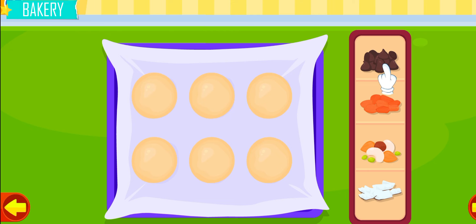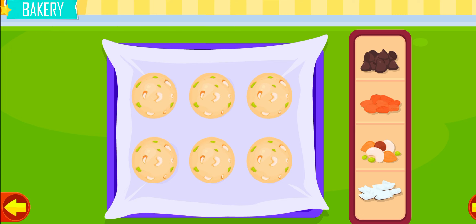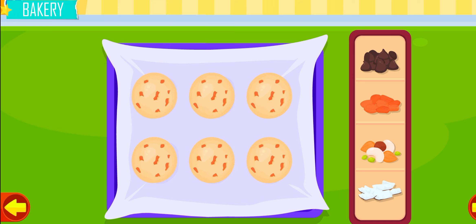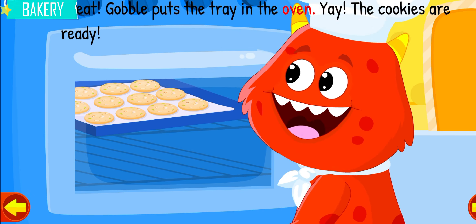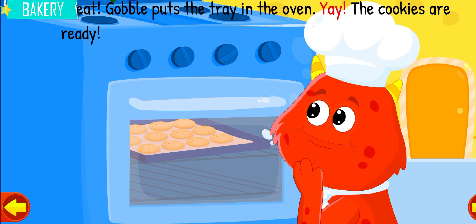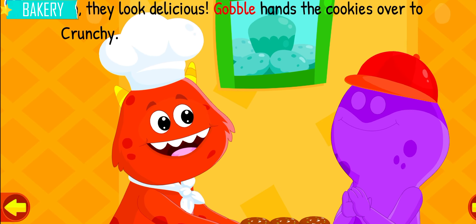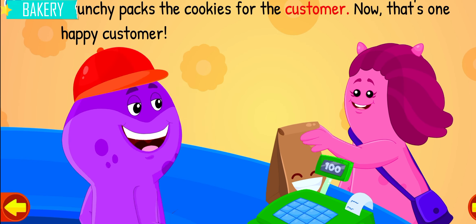Choose your favorite topping. Gobble puts the tray in the oven. Yay, the cookies are ready. Oh, they look delicious! Gobble hands the cookies over to Crunchy. Crunchy packs the cookies for the customer.